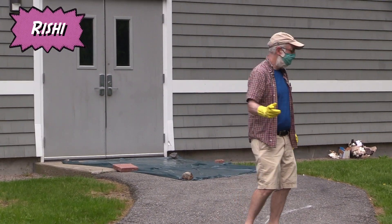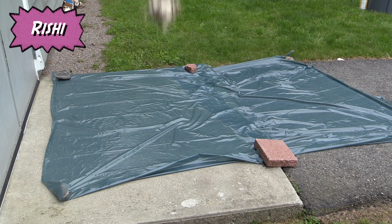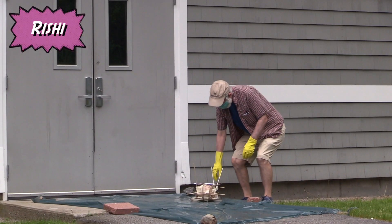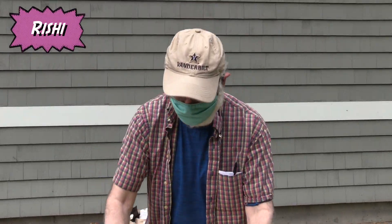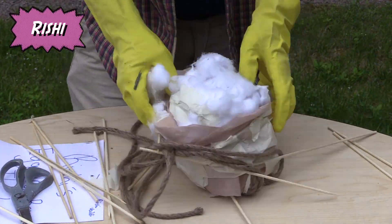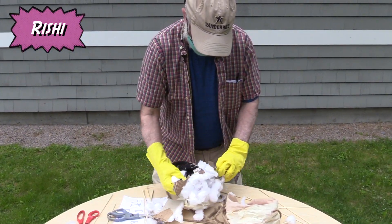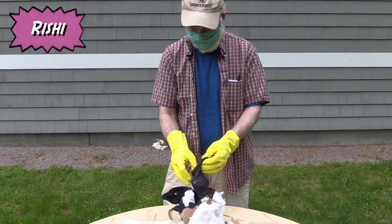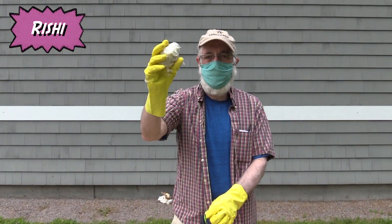Next up, Reebok. Here's Reebok's package — a little dangerous to unwrap, but I'll try my best. Once again, socks were used. What kind of socks? Hang socks. And inside is a survivor — the egg survived.